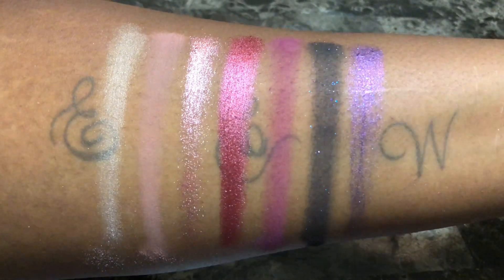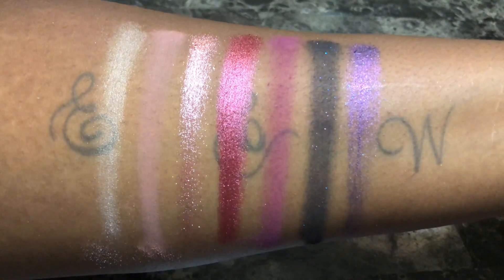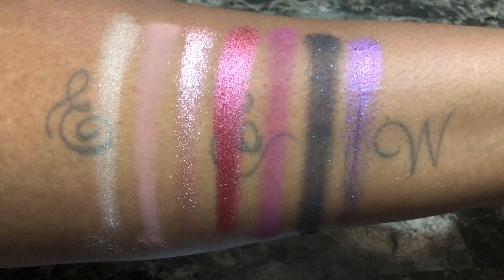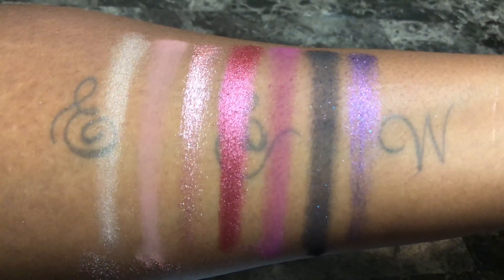This palette is definitely my favorite between the two from this collection. Berry Treasure is definitely the star of this palette, but it isn't enough to justify the purchase. If you enjoyed this video, please don't forget to like, comment, and subscribe, turn on your notifications, and I hope to see you all soon. Bye!